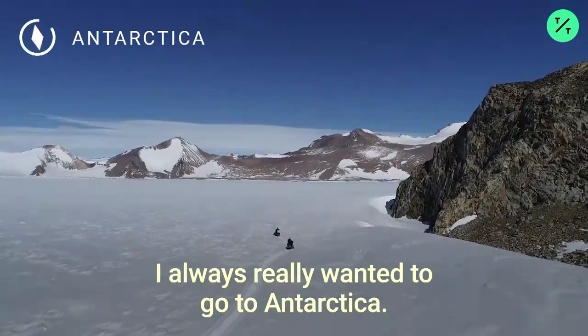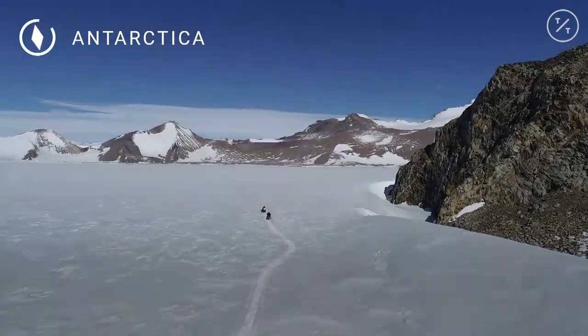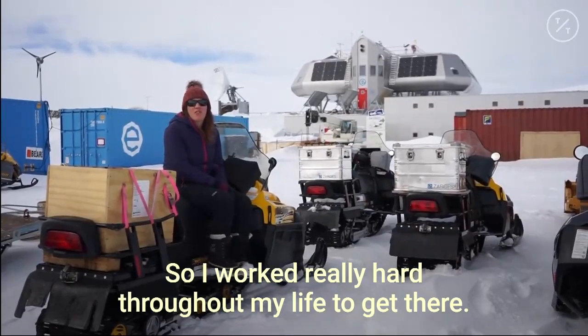When I was younger I always really wanted to go to Antarctica. It's this kind of land of mystery and very few people get to go there, and so I worked really hard throughout my life to get there.